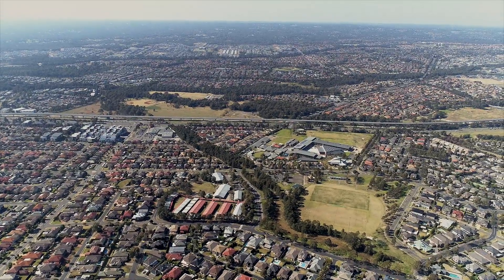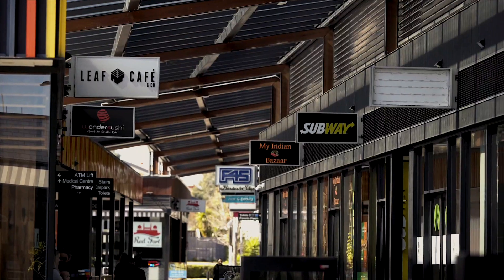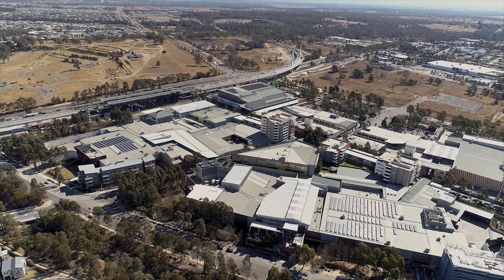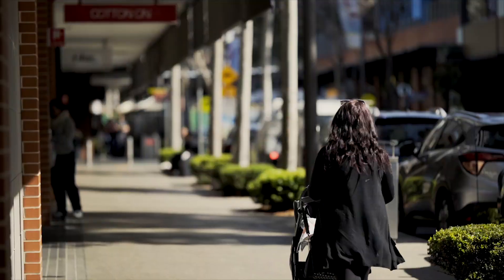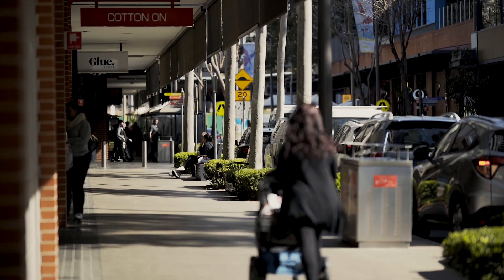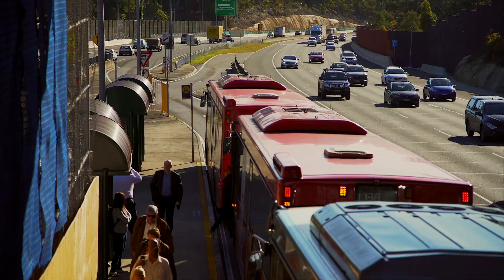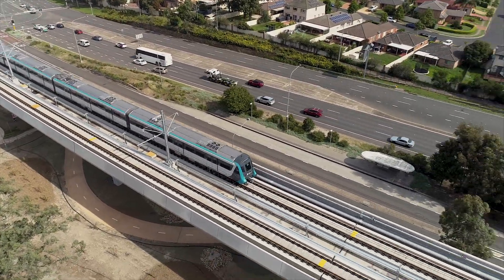Also, shopping is made easy at either the Ponds Shopping Centre, Stanhope Shopping Village, and the Rouse Hill Town Centre. Public transport is also close at hand with great bus services including the City Freeway and of course the very popular North West Metro Rail Link.